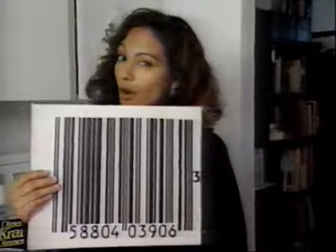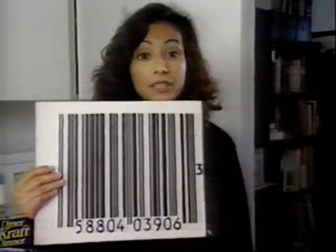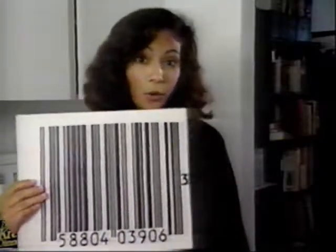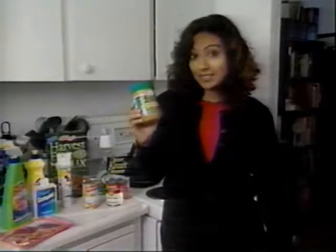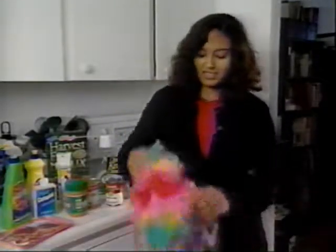The Universal Product Code is very efficient. It allows the computer to keep a record of all the products sold. Retailers can then use this information to keep an eye on their inventory, and determine which products are hot sellers, and which aren't moving at all.